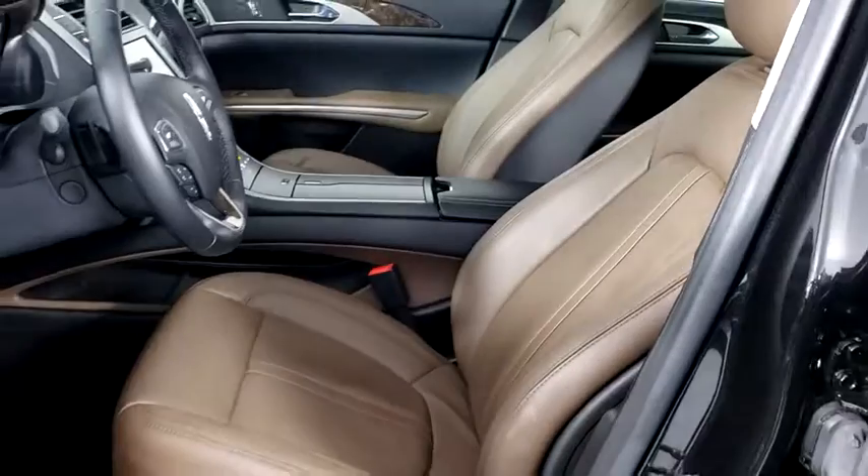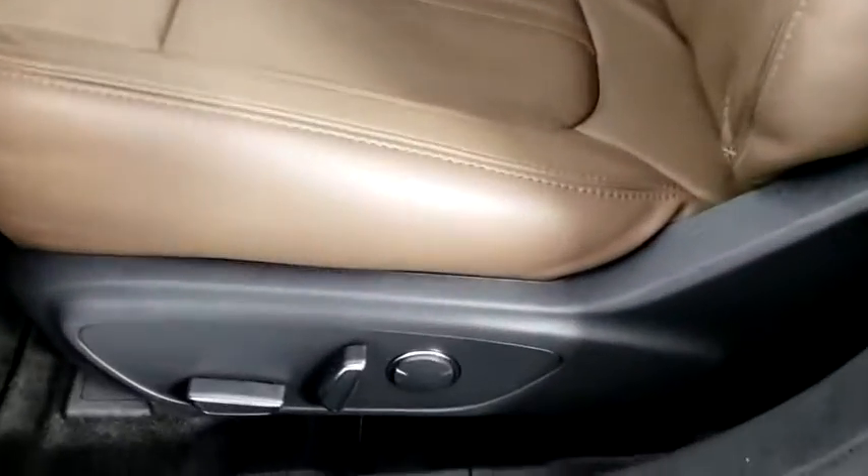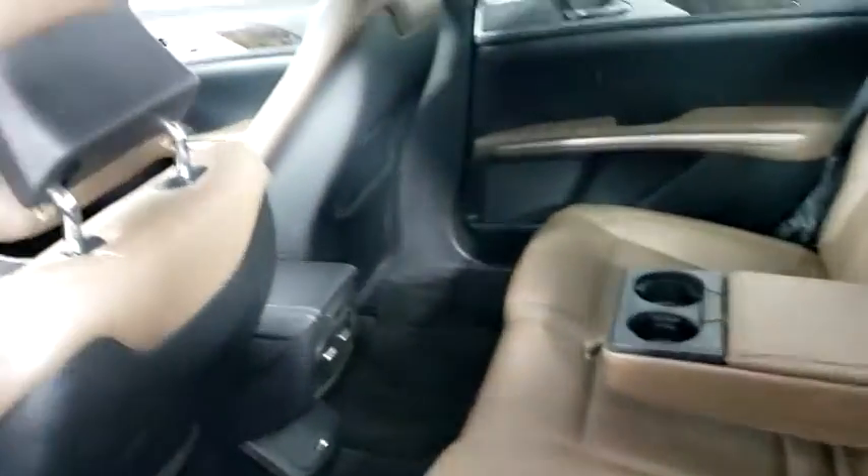Power windows, CD player, security system, electronic stability control, compass, heated front seat, trip computer, panic alarm, brake assist.